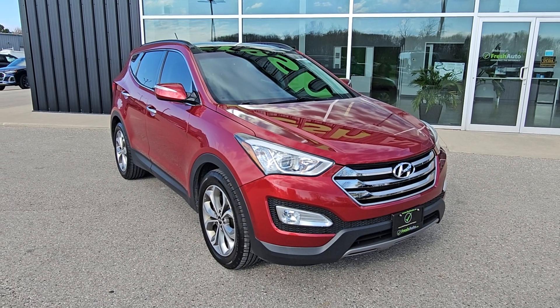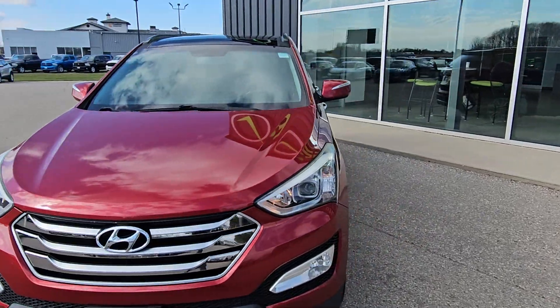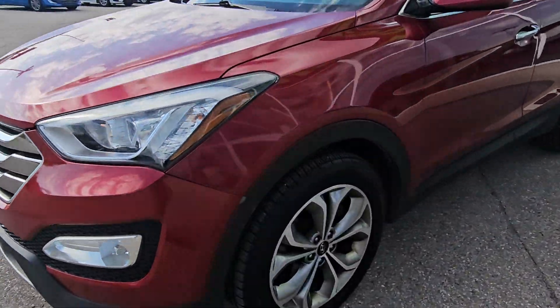Welcome to Fresh Out. We have a 2015 Hyundai Santa Fe with a 2.0-liter 4-cylinder engine and 19-inch wheels.